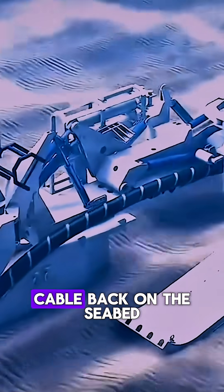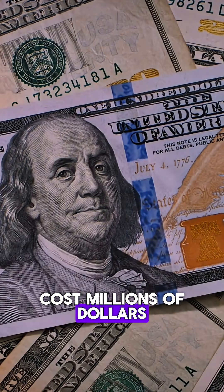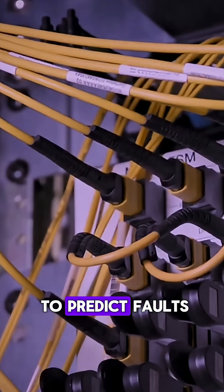The entire process, from finding the fault to laying the repaired cable back on the seabed, can take weeks and cost millions of dollars. As our reliance on this network grows, the importance of protecting it, and even using technology to predict faults, becomes more critical than ever.